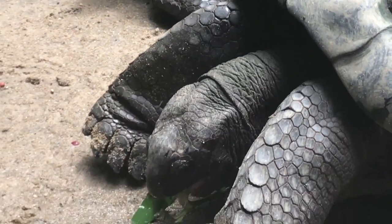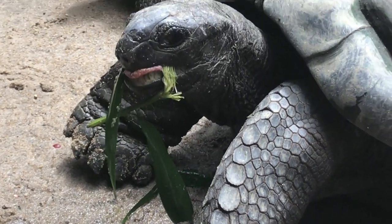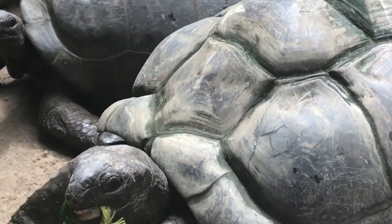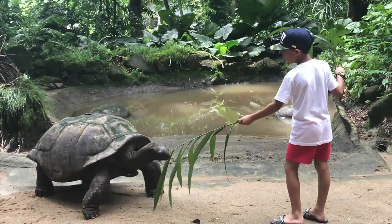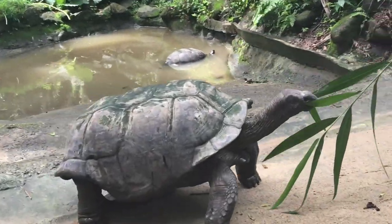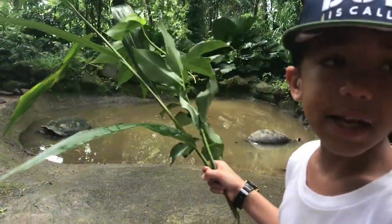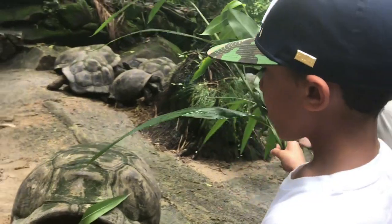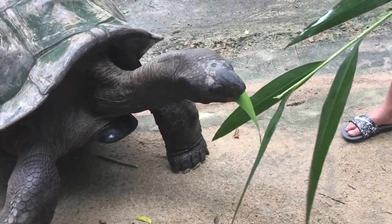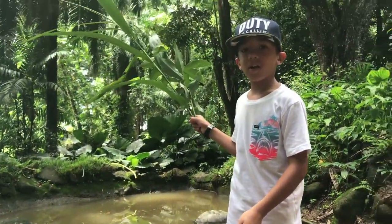Thanks to its long neck, Aldabra Giant Tortoises can grab vegetation that is three feet off the ground. Mating season takes place from February to May. Females can lay eggs two times per year, or once every few years, depending on the density of the population. What I'm feeding right here is an Aldabra Giant Tortoise. These guys are only found in Aldabra, another island here in the Seychelles, and when they were little, they were brought here to be cared for and fed.